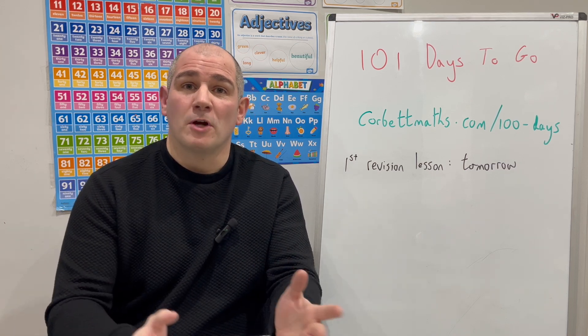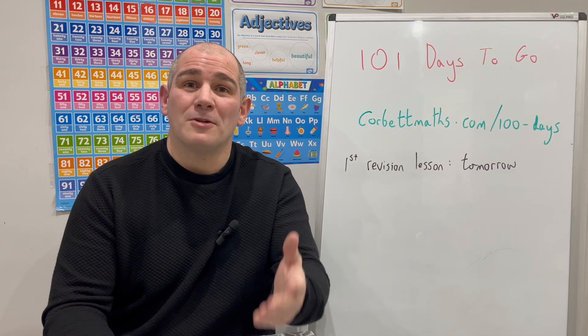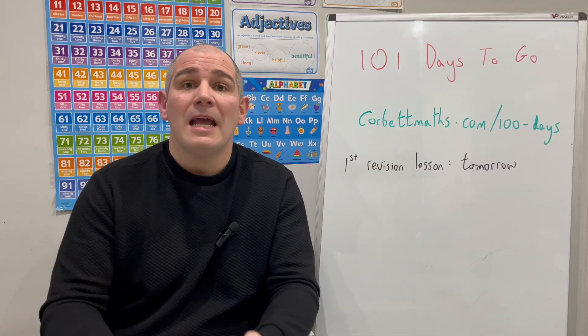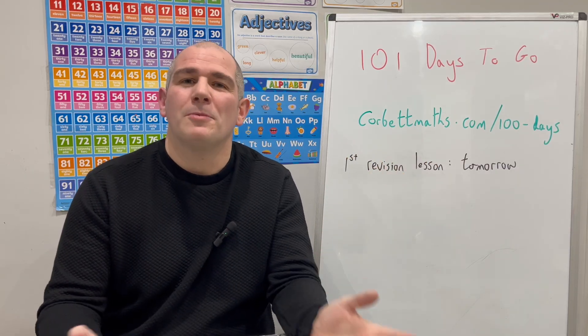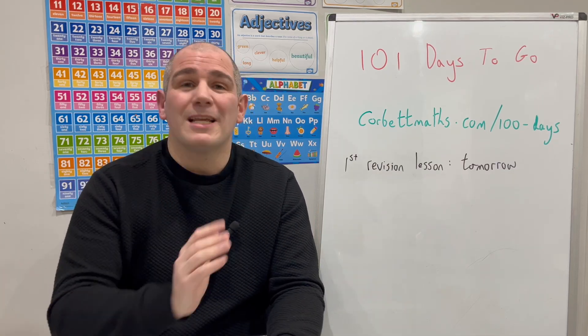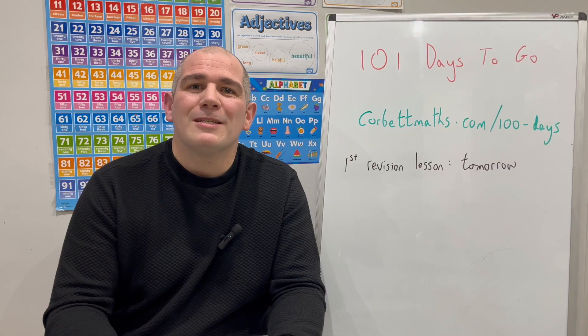Also, if you're coming to these 100 days to go revision sessions and there's actually less than 100 days to go — say you spot this video with 70 days to go — it's okay. You can start with day one and just treat it as 100 revision sessions to take place from now until whenever you do the GCSE Maths exam. Anyway, tomorrow the 100 days to go revision sessions are going to begin. I really hope you find them useful and I'll see you tomorrow. Cheers, bye.